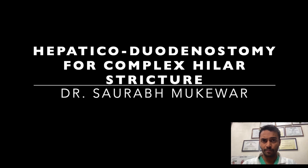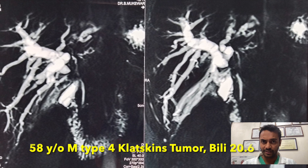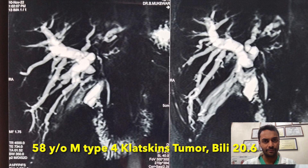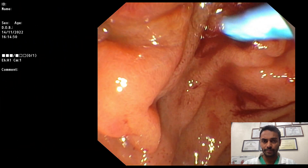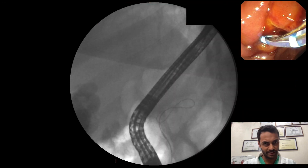Hepatico-duodenostomy for a complex biliary stricture. A 58-year-old gentleman presented with obstructive jaundice and a bilirubin of 20.6. MRCP revealed a Klatskin's type 4 tumor. ERCP was initially attempted by two experienced endoscopists, but due to edema at the ampulla, cannulation of the bile duct was not successful.